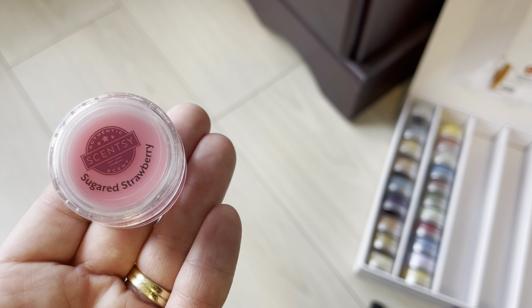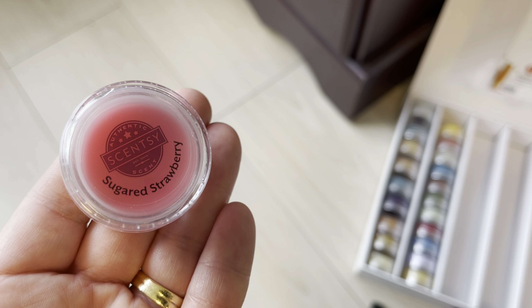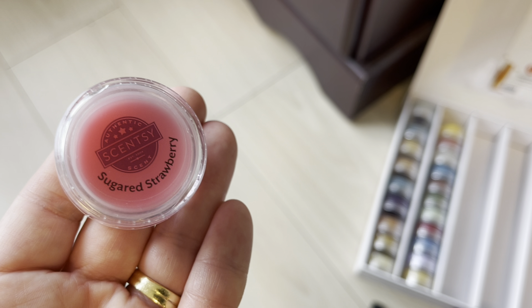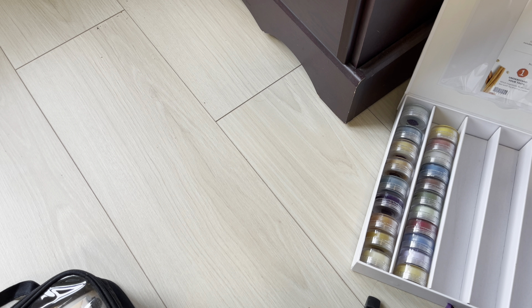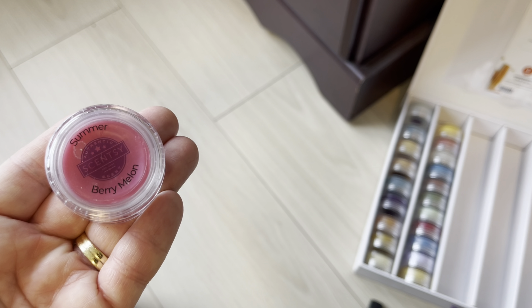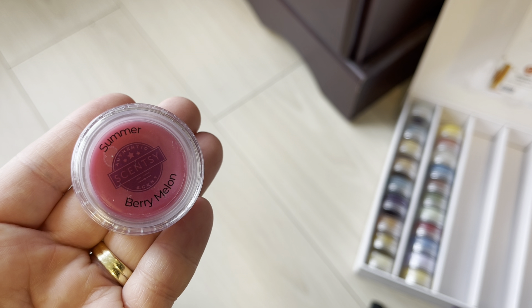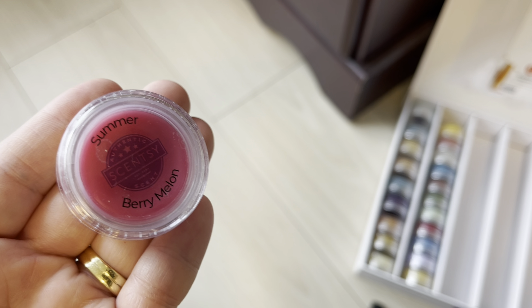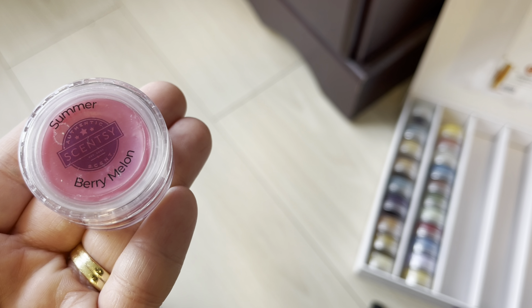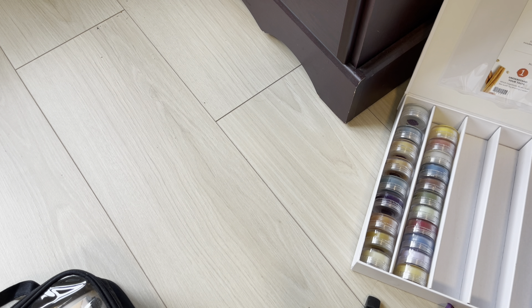Sugared Strawberry is usually a spring and summer scent only, so I'm not surprised to see it retiring. I don't need to pick up more. Summer Berry Melon is a former brick scent they brought into the catalog this year — I think we'll see it back but bricks can sometimes be the curse, so if you love it, club it. I still have a brick and a half so I'm good.